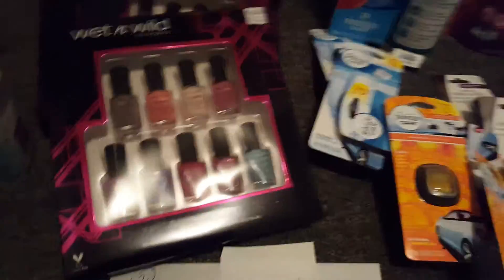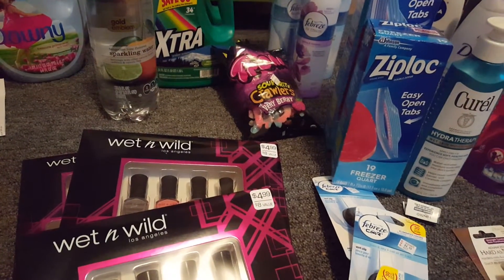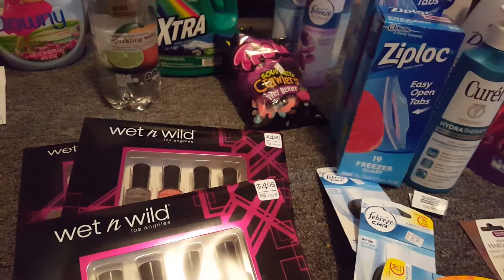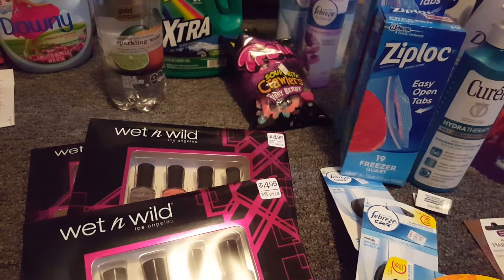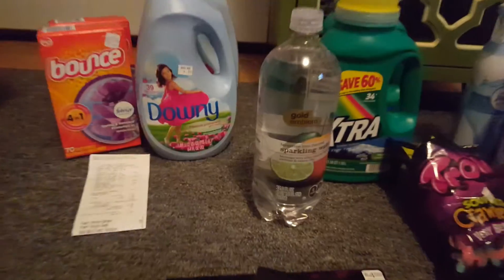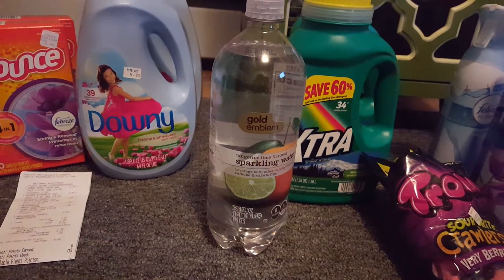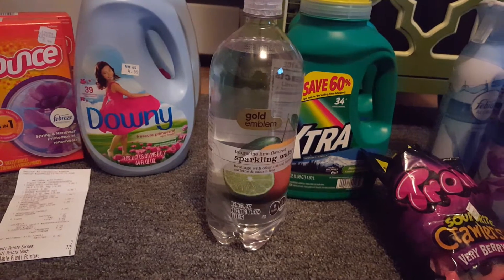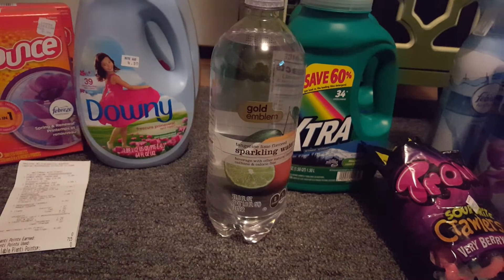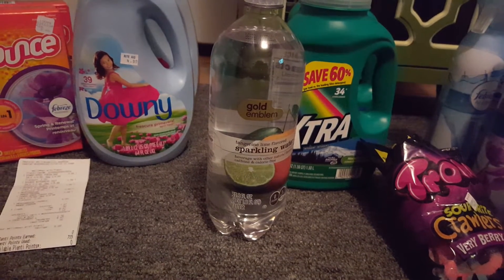The next deal is the Trolley — which I already opened — that's the freebie. The Dual Ease was on sale this week for $2 and you get back $2 in ECBs. The Gold Emblem drink — if you can find this, it's really cool — was on sale for $0.88. There is a $1 off CVS coupon on the CVS website, so that made it a $0.12 money maker. It was a $1 off any Gold Emblem food or beverage item.